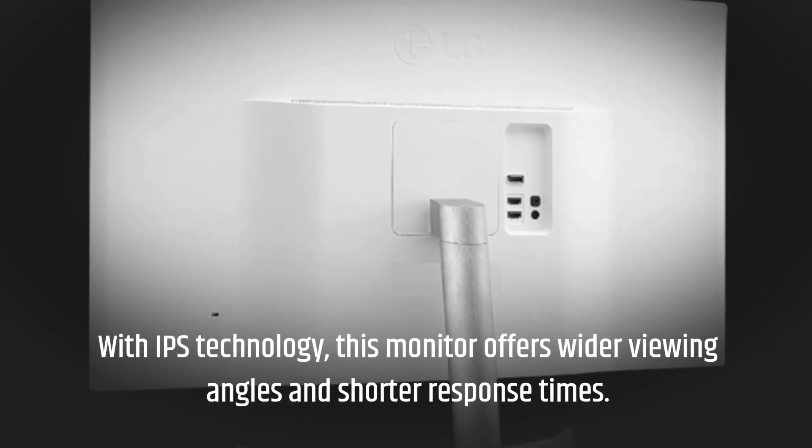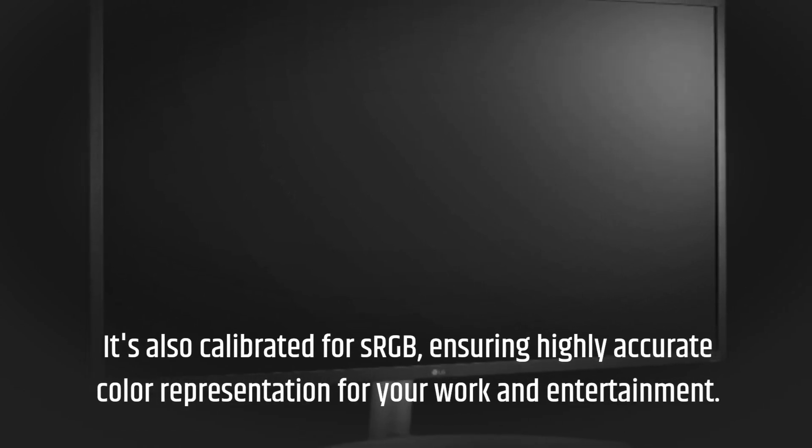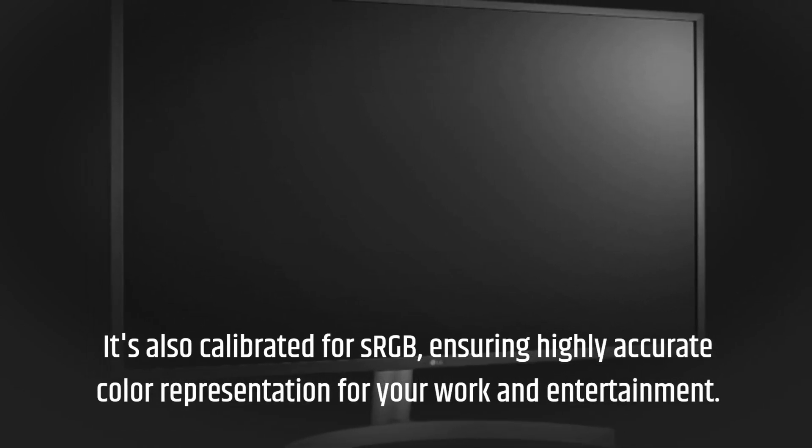With IPS technology, this monitor offers wider viewing angles and shorter response times. It's also calibrated for sRGB, ensuring highly accurate color representation for your work and entertainment.